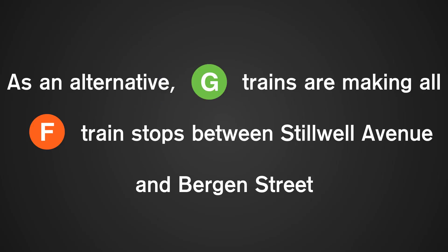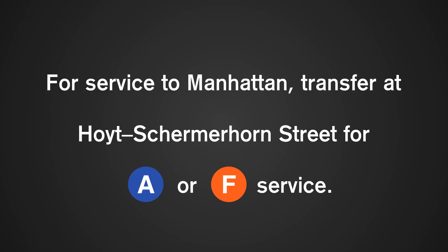As an alternative, G trains are making all F stops between Stillwell Avenue and Bergen Street. For service to Manhattan, transfer at Hoyt-Schermerhorn Street for the A or C service.